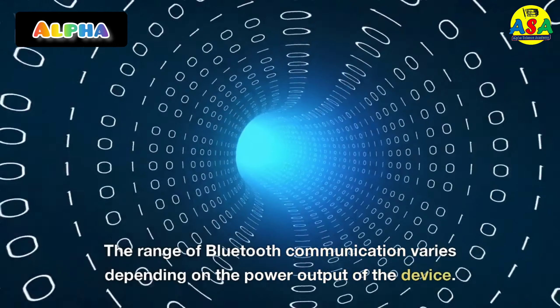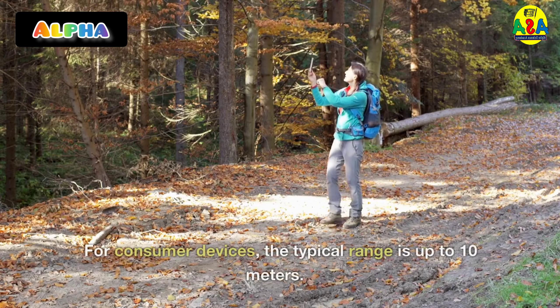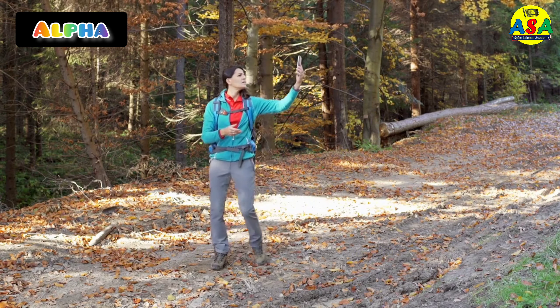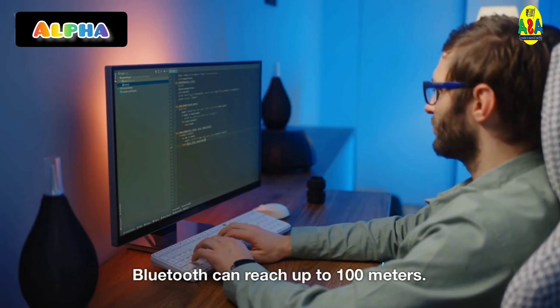The range of Bluetooth communication varies depending on the power output of the device. For consumer devices, the typical range is up to 10 meters. However, for industrial and commercial applications, Bluetooth can reach up to 100 meters.